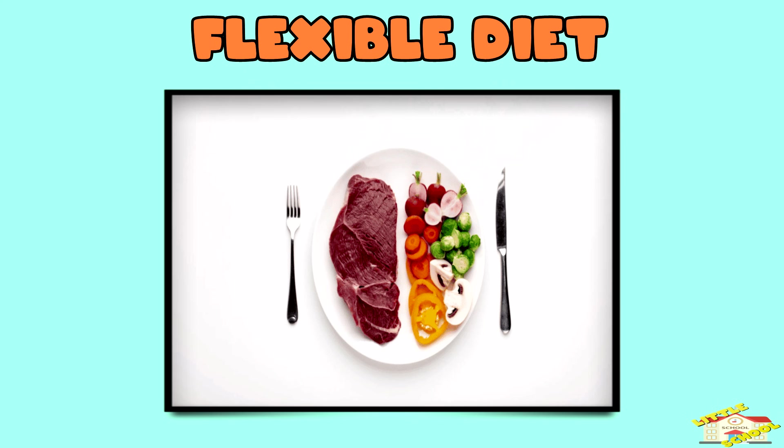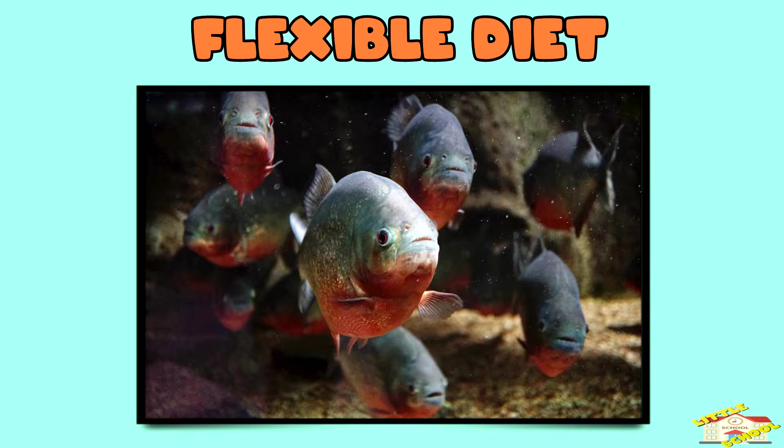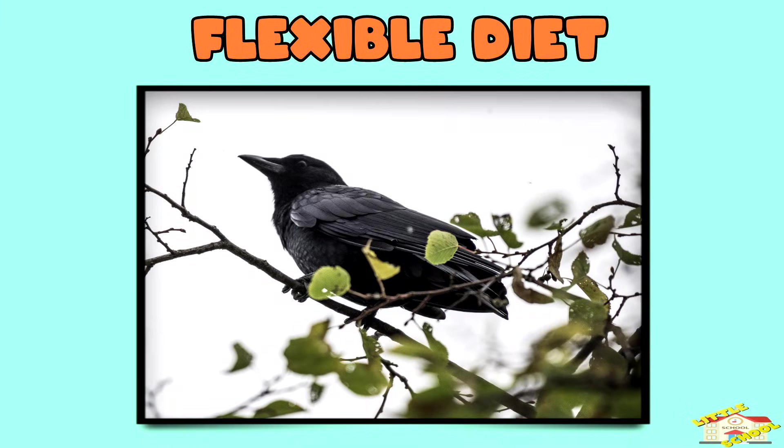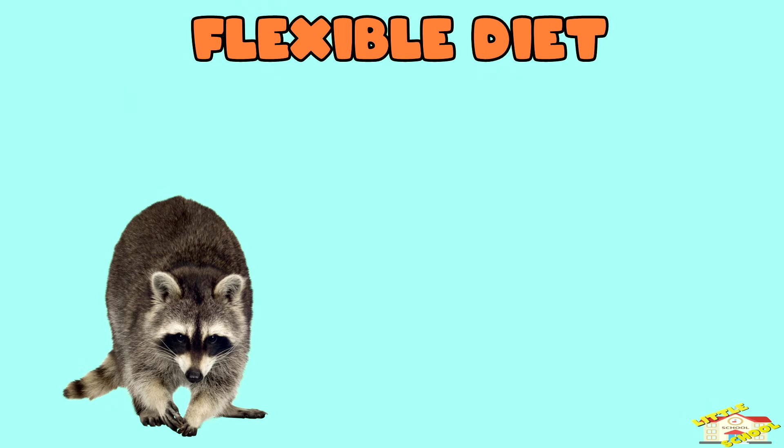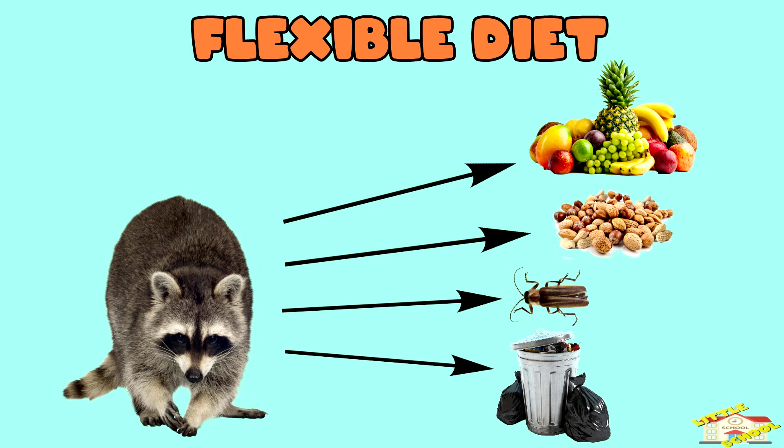Omnivores also have a flexible diet — they can live in many different places because they can eat a variety of foods. For example, raccoons eat fruits, nuts, insects, and even garbage if they find it.